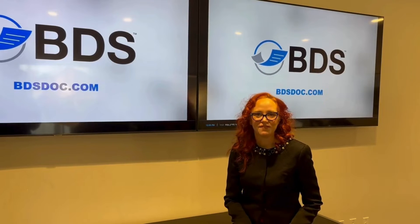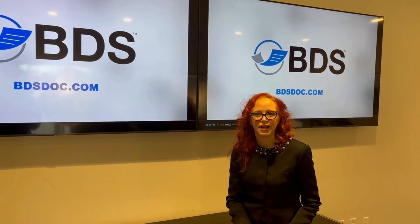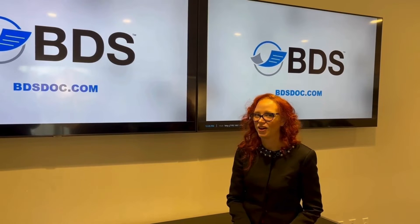Hi, I'm Kara Sheptel for BDS. Let's talk about Microtoner, Magnetic Ink Character Recognition.